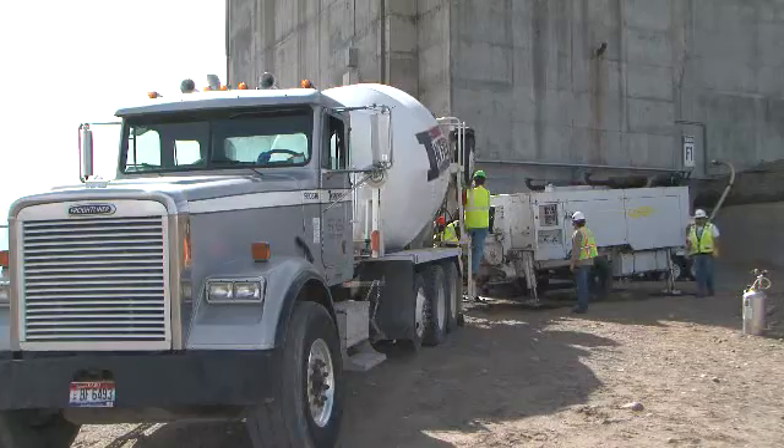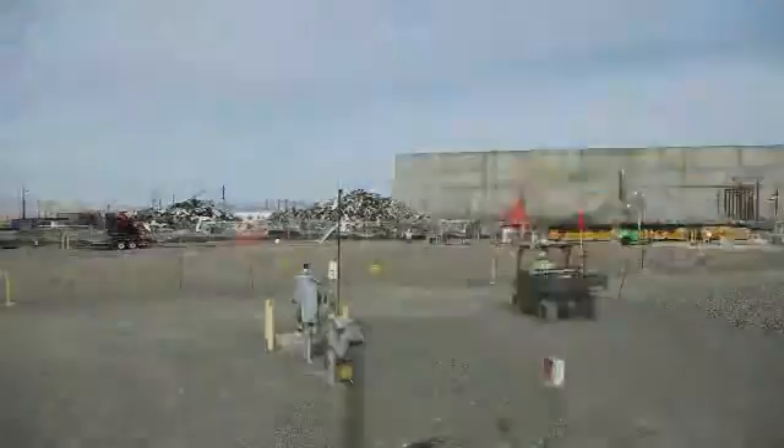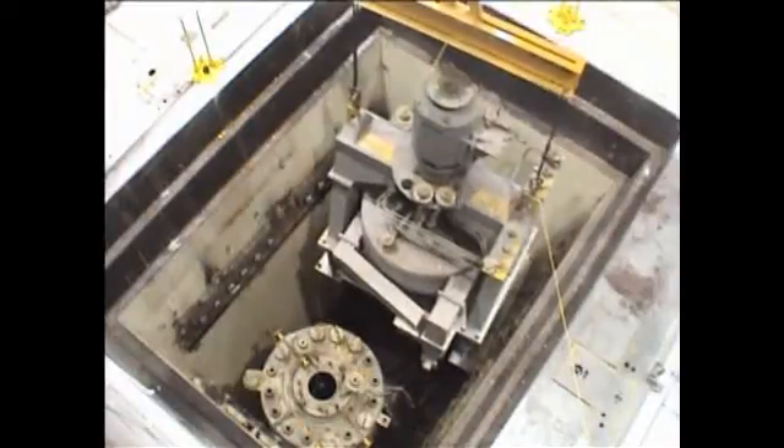Getting there is a multi-step process that has included removing five ancillary buildings that surrounded the facility and relocating 125 major pieces of equipment from the canyon deck into processed cells in the canyon.